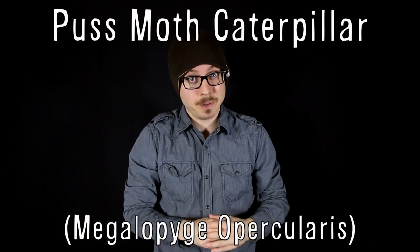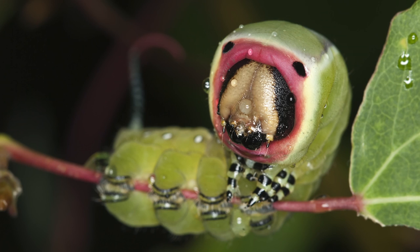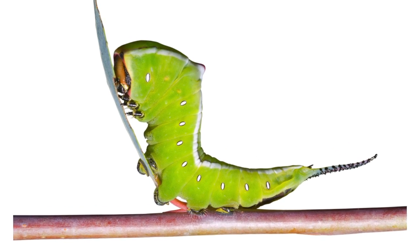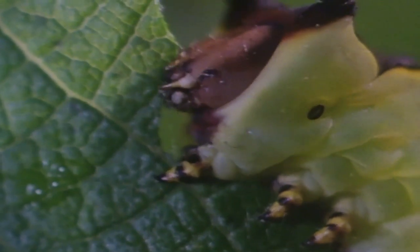Vsauce. The Puss Moth Caterpillar is found in dense woodland throughout Europe and northern Africa, and is famous for having a face. It has a spike on the opposite end of its face and can spray formic acid at predators for self-defense.